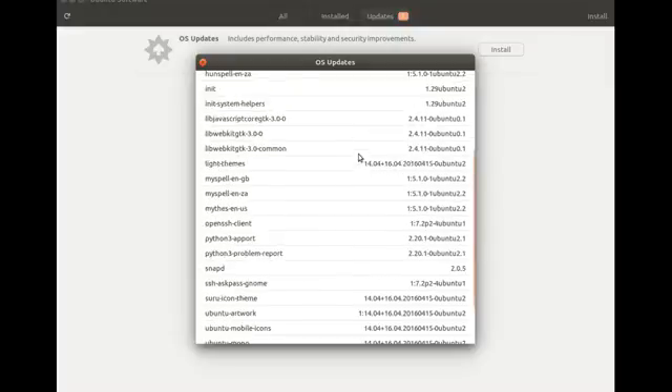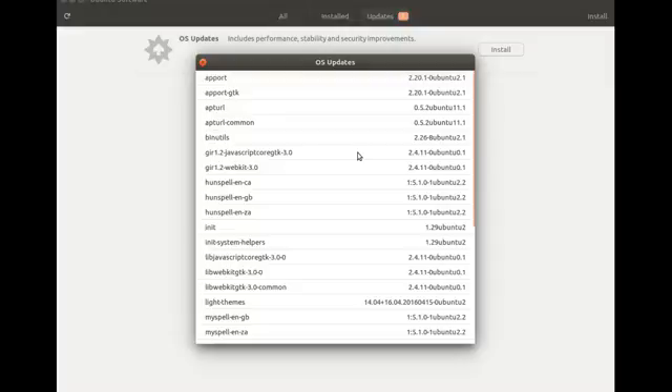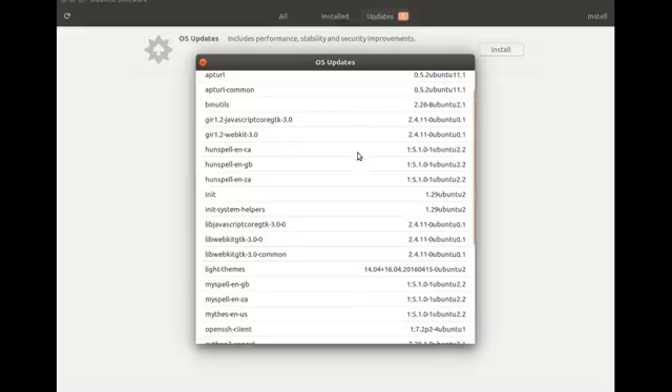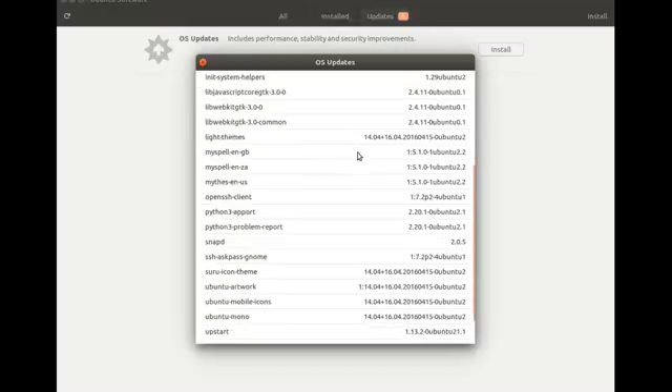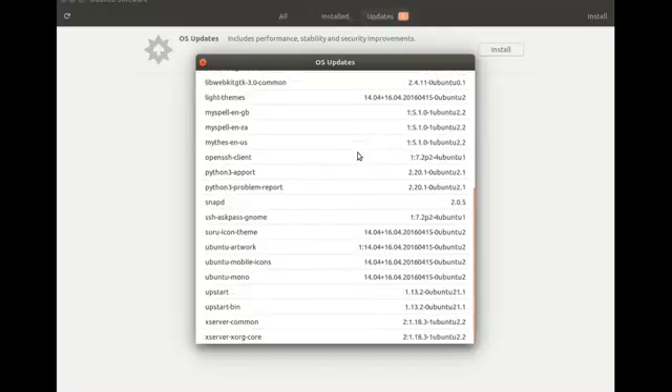Once you do this in the Ubuntu Software Center, another window will appear showing the prospective updates. Although at this time I did not see a way to not download an update. As with the other Ubuntu Software Updater, you have the choice to not download an update in case for some odd reason your system could not handle it.